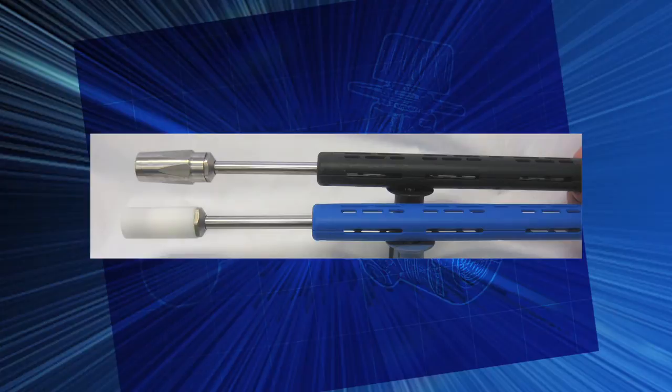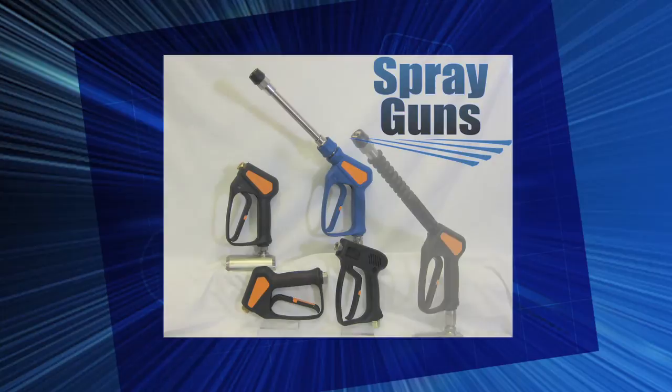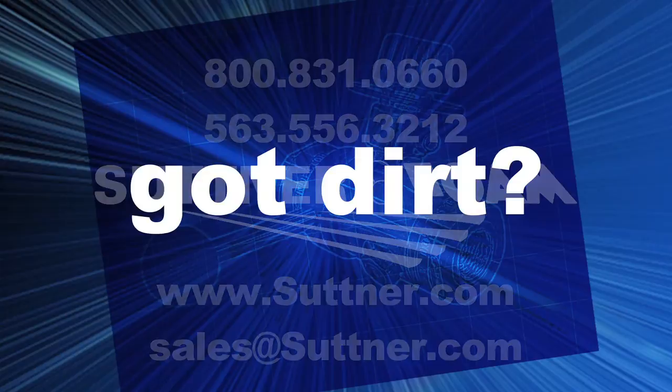Look into the full line of foam guns now available from Suttner to use with the injectors, foamers, and lances — manufactured with the same quality you have come to appreciate from Suttner for over 40 years. German engineering and American know-how. Call Suttner today to get one of our highly trained professionals on the phone to answer your questions and take your order. And remember: got dirt, get foam, get Suttner.